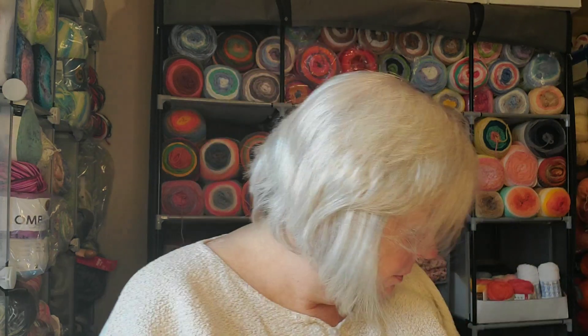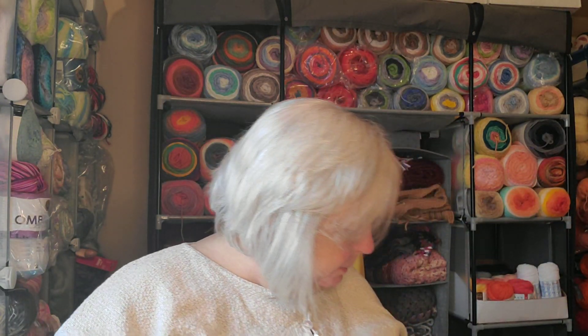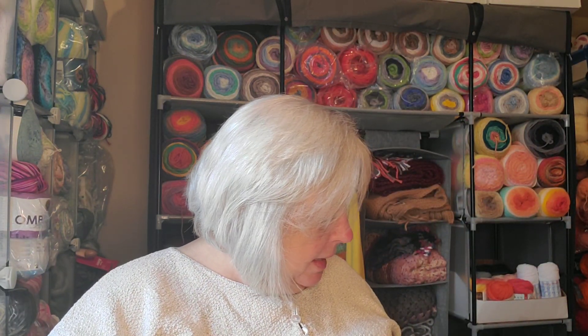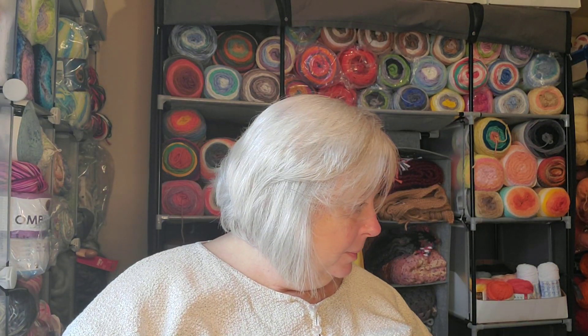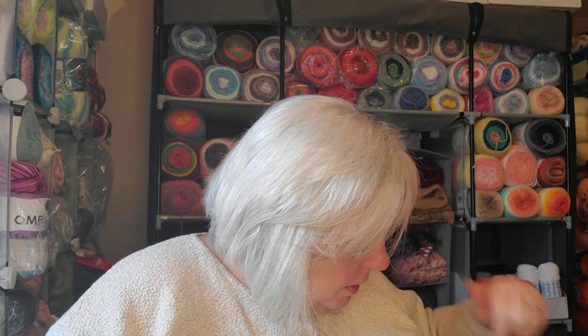I also have this yarn that has blues and greens and whites, so for a multicolored flower petal I think that would be really cool. It is 45% cotton, 42% virgin wool, and 13% polymide. It looks to be about the same weight, and I think those will add the blue and the green I was looking for. I don't mind mixing yarn types — Liz says she doesn't like it, but I think it adds texture. If it doesn't look good I'll just rip it out. So those are the colors I'm using.